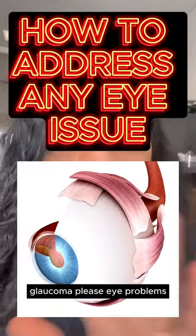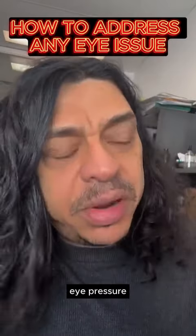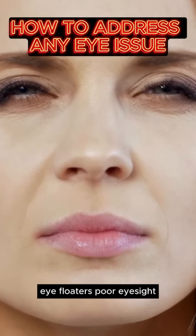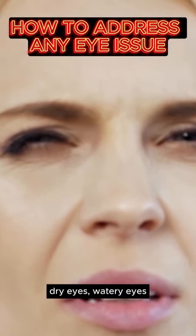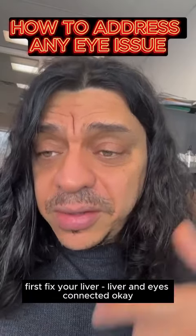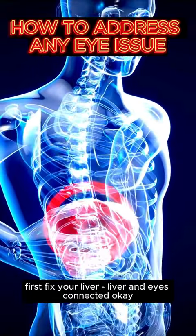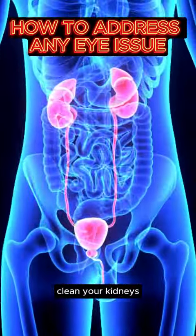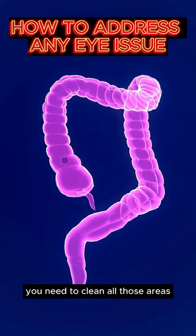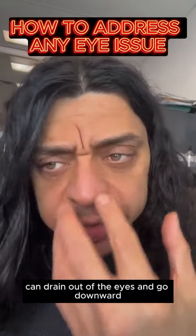Glaucoma, eye problems — eye pressure, eye floaters, poor eyesight, dry eyes, watery eyes — it doesn't matter what it is, it's all the same concept. Fix your liver first. The liver and eyes are connected. Clean your kidneys — kidneys are connected to the head — and the bowels are also connected to the head. You need to clean all those areas so that waste can drain out of the eyes and go downward.